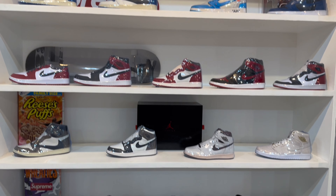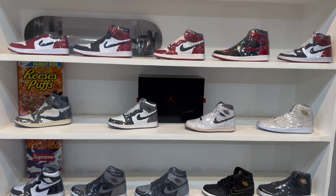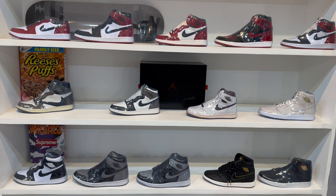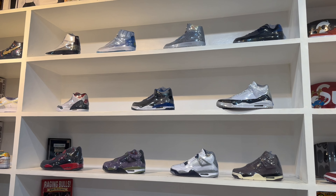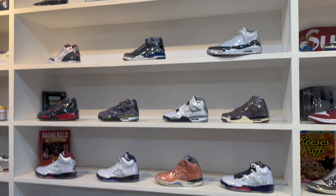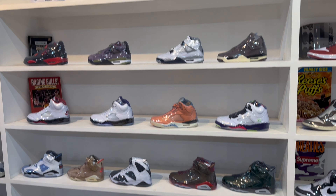On top are the orange ones, the SB Dunks. In the middle are the blue ones - Fragment, Off White. At the bottom are the reds, Bread, Black Toe, then the brown Mochas, Travis, and AMA Manier. Up top are the Jordan 2 Union collab, Jordan 4, and Jordan 5 We The Best.